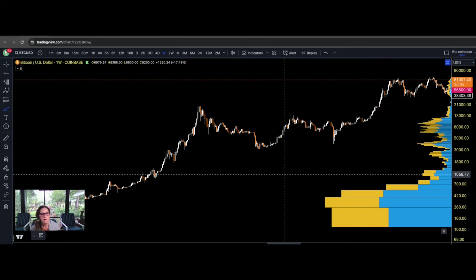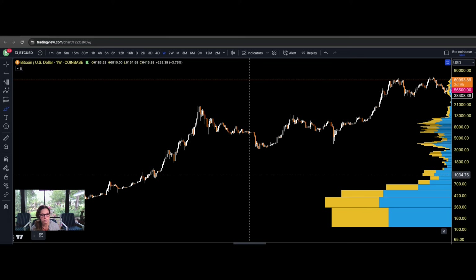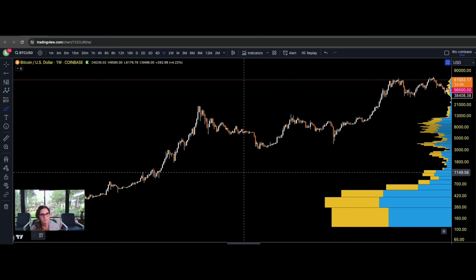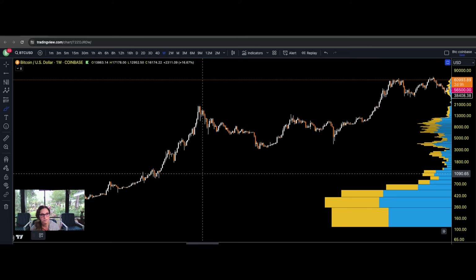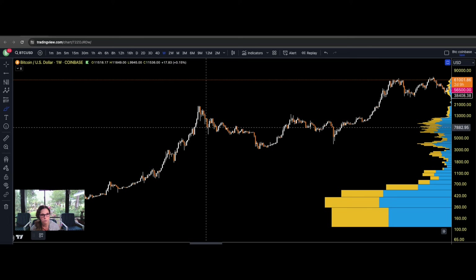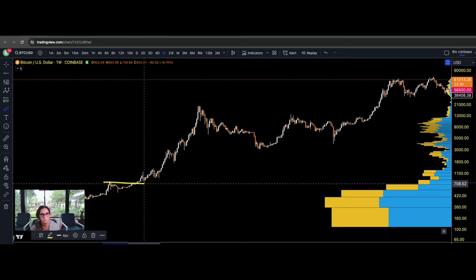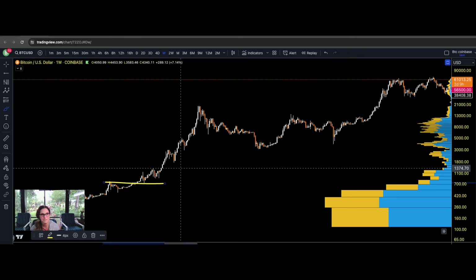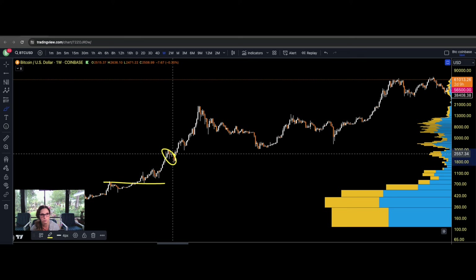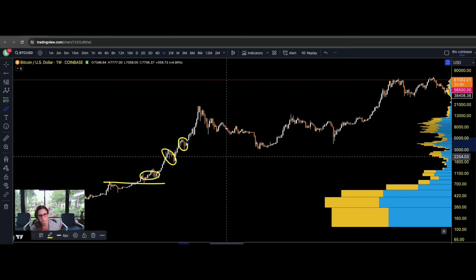Let's talk about Bitcoin's bullish option first. As I've said in pretty much every one of my videos, if Bitcoin is in a bull run and plans to continue, we must not break the prior correction. Looking at prior bull runs, every correction — whether it used the prior one as support or not — did not break the prior correction. This is very important in bull runs.